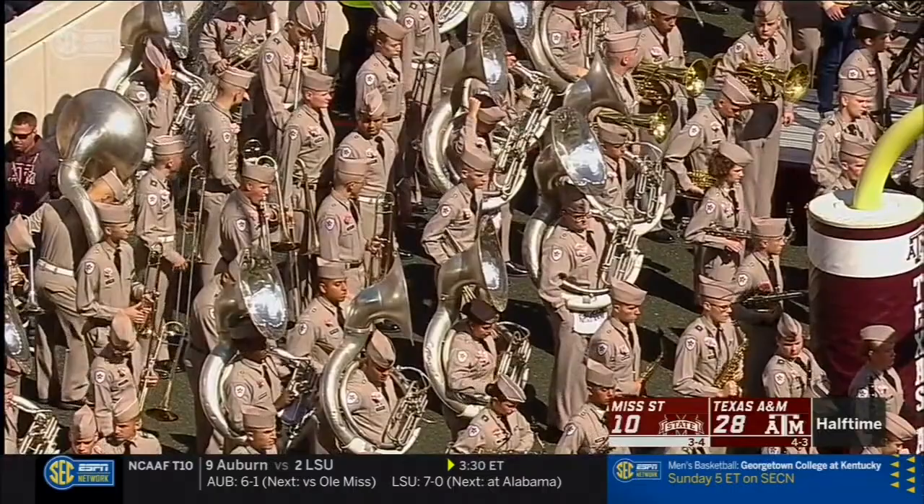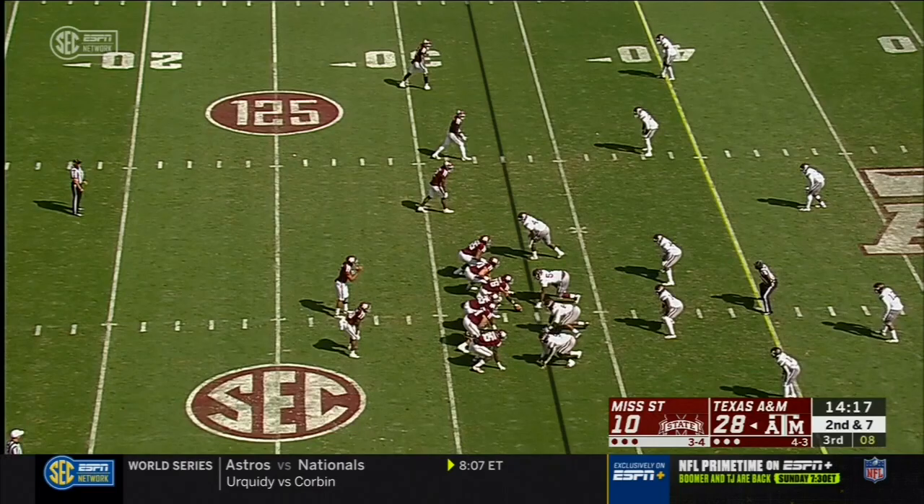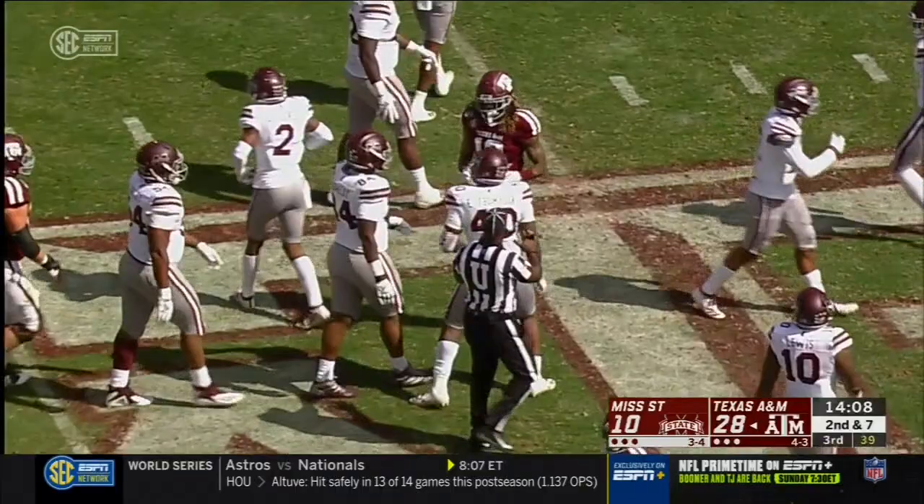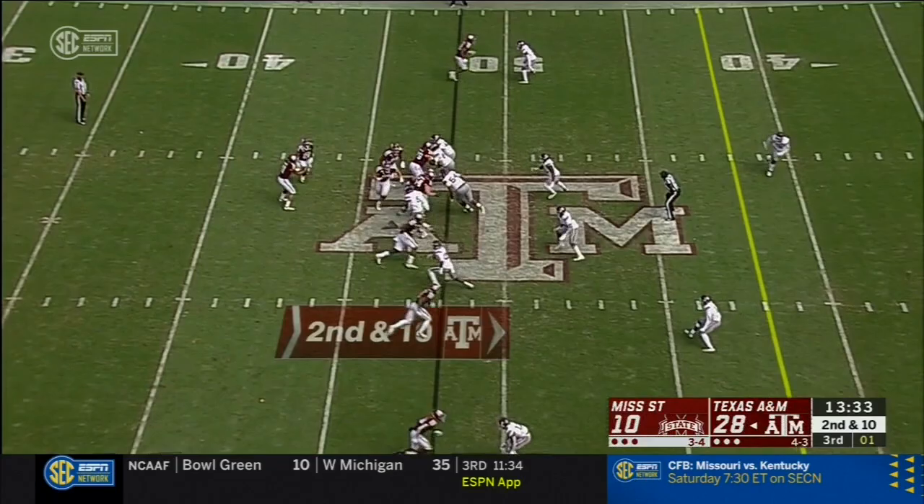28-10 at the break. Four-man rush on Mond. Pass complete this time — it goes to Kendrick Rodgers. He'll be stopped just shy of midfield.